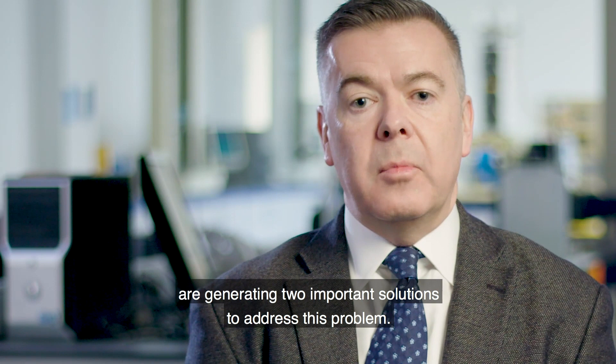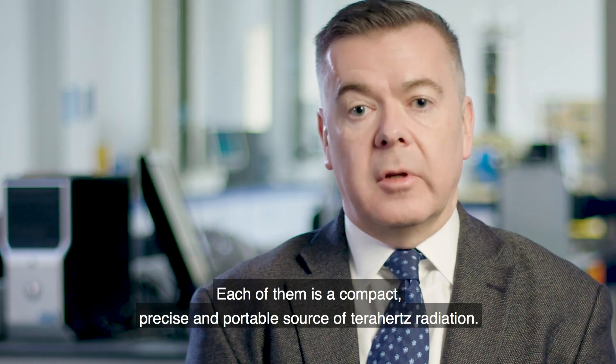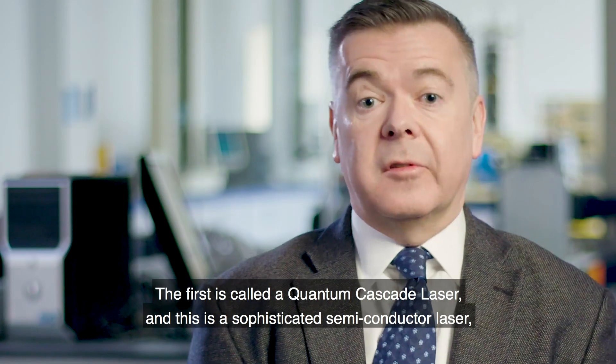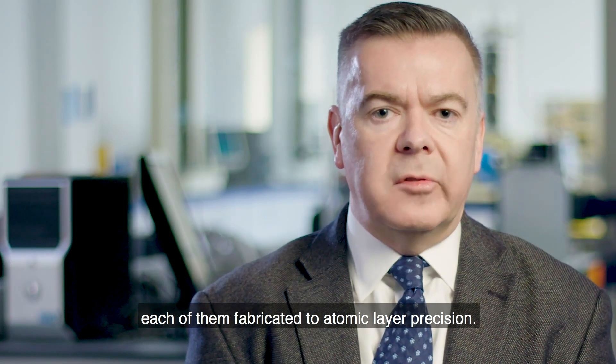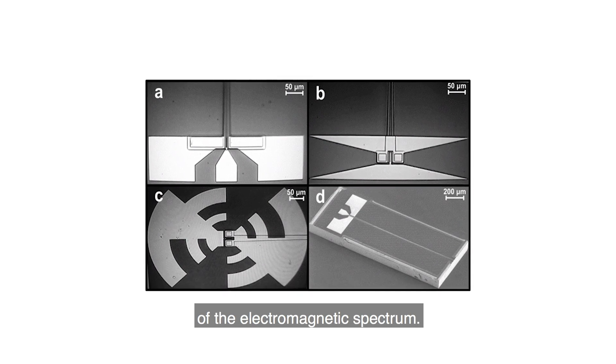Researchers at the University of Leeds, Lancaster, Cambridge, and University College London are generating two important solutions to address this problem. Each of them is a compact, precise and portable source of Terahertz radiation. The first is called a quantum cascade laser — a sophisticated semiconductor laser made of multiple layers of semiconductor material, each fabricated to atomic layer precision. Our other source, being developed at UCL, is called a uni-travelling carrier photodiode, and together they provide our instruments with coverage over the entire Terahertz region of the electromagnetic spectrum.